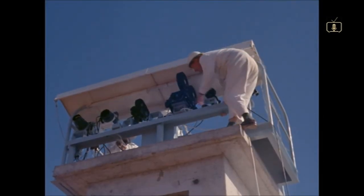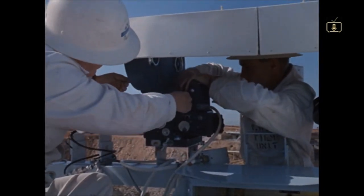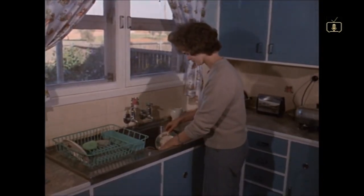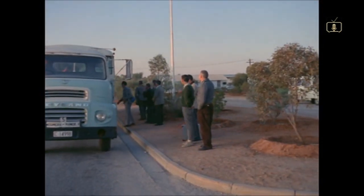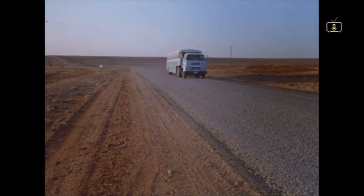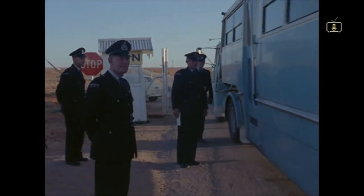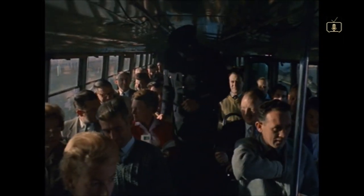Everything is checked and rechecked. There's a dummy run, taking the countdown to within two seconds of blast-off. Mrs. Lawrence is more than a housewife — she has a part-time job on the range. And for her and several hundred others involved in Blue Streak's test, the weeks of preparation are almost over. Every working day she joins other desert commuters on the trek to work. Security's tight here. Blue Streak isn't the only rocket on the stocks, and many of the projects are still top secret. You don't need a bus ticket, but you must carry your pass.